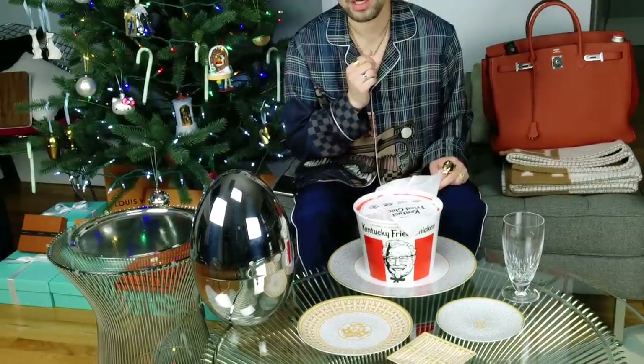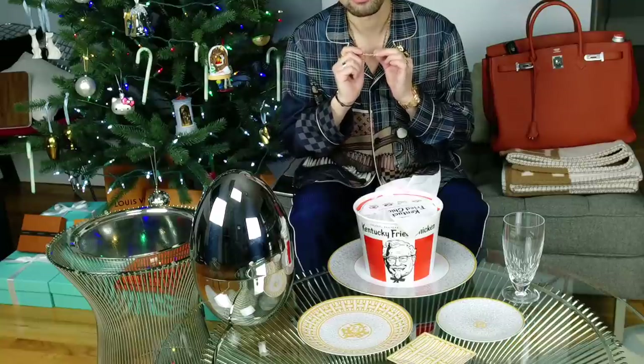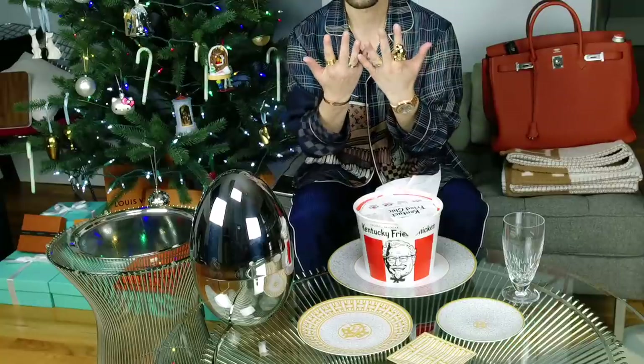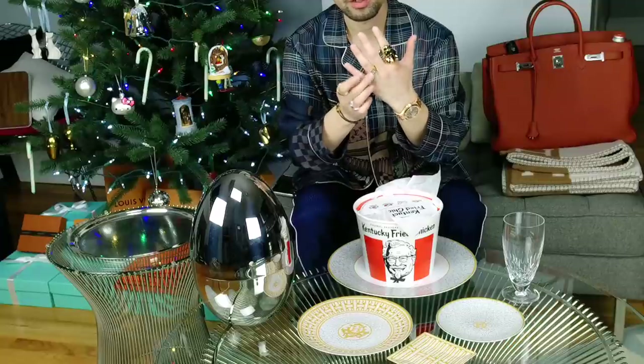Jewelry-wise, I'm wearing the Tiffany T 18-karat rose gold necklace - I think this is the medium width. And then for rings, I have on the Panther and I have on the Gucci B ring.